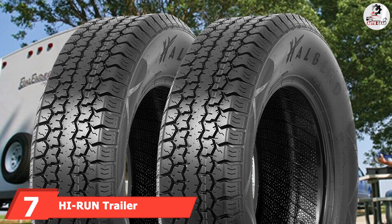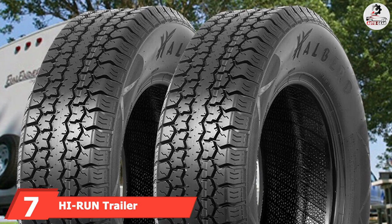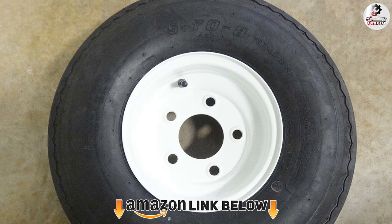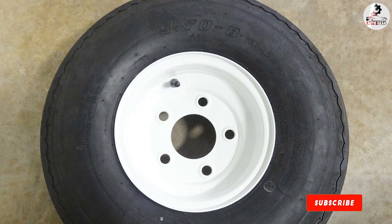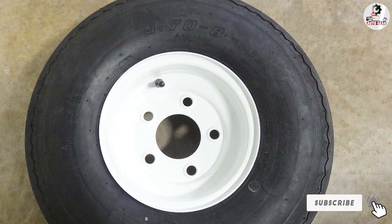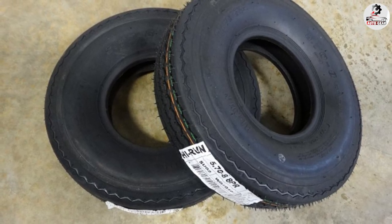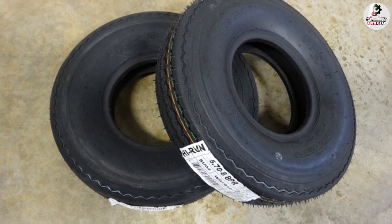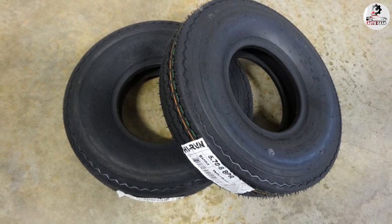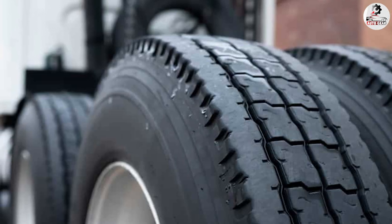Moving on to number 7, the High Run Trailer Tire is a great quality tire compatible with size SD205/75. It has a rim size of 14 inches and a tread depth of 8.2 mm. Specifically manufactured for trailing, it features four circumferential grooves that assist with splash and water evacuation, helping to eliminate hydroplaning risks. The solid center rib improves traction, handling, and stability while in use.